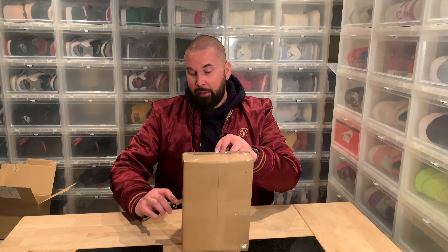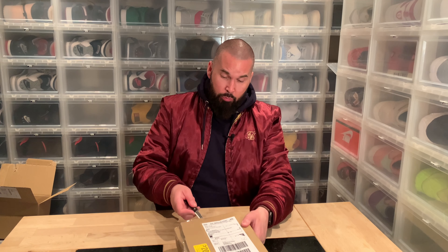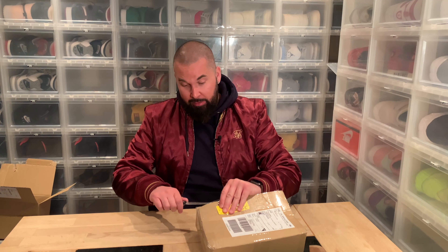Hi everybody, this is Sir Pierre back another day with another unboxing. The other day I made the stupid mistake of putting my wooden beard comb in my back pocket, so it broke, which makes me sad because this was the easiest one to carry with me.